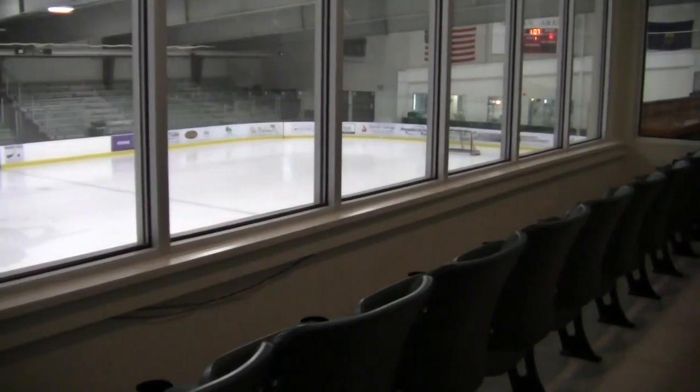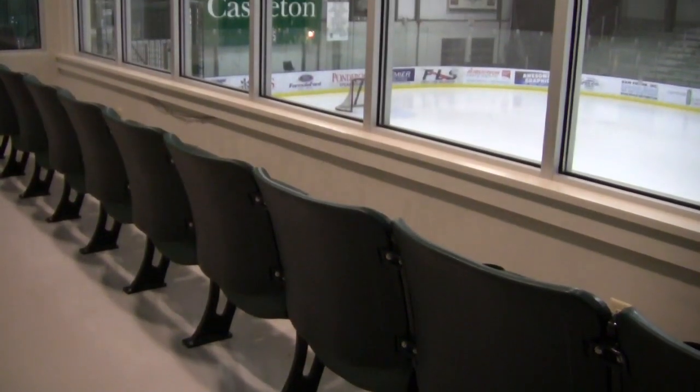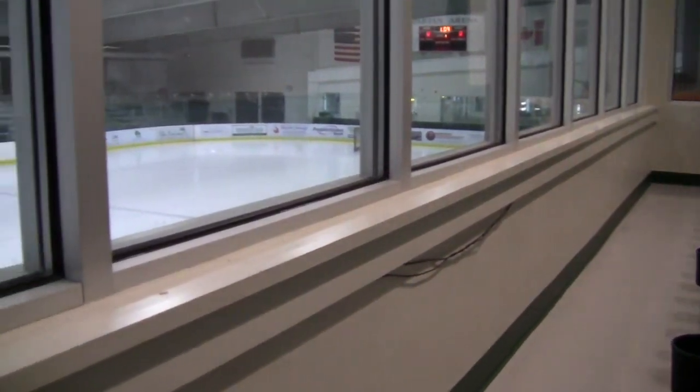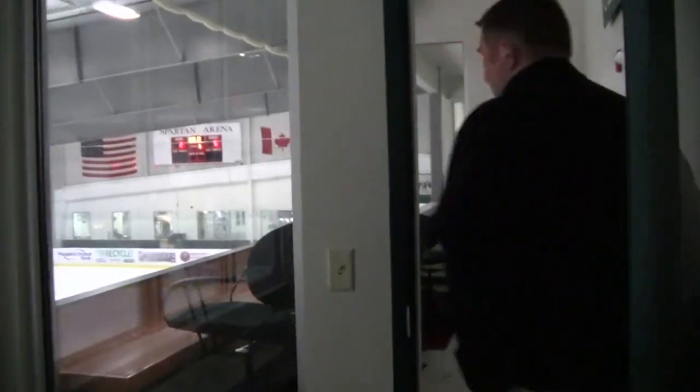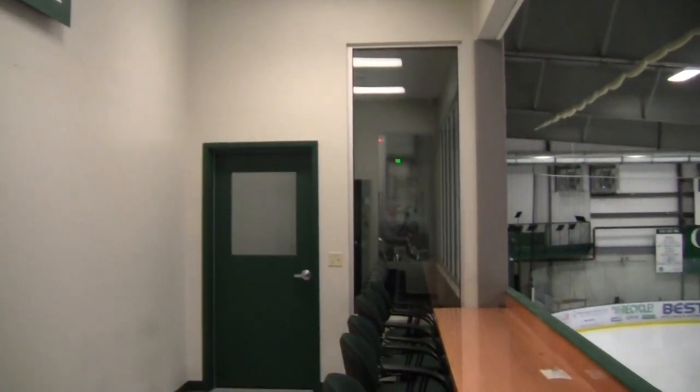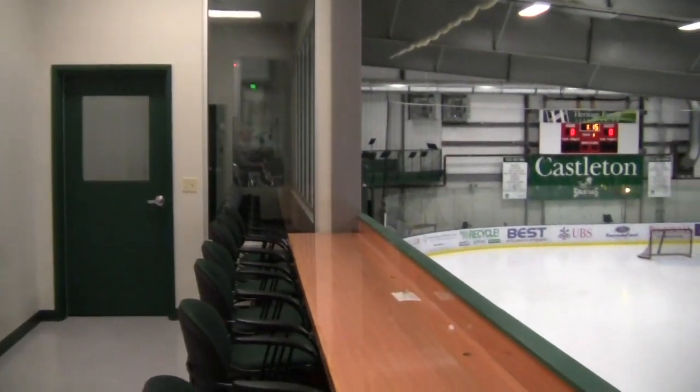In here we've got some VIP seating for people who like to watch the game but don't like the cold. It's a nice warm area with speakers so they can actually hear the ice outside. In here is our media center — our games are broadcast online and we also stream our games on the local radio.